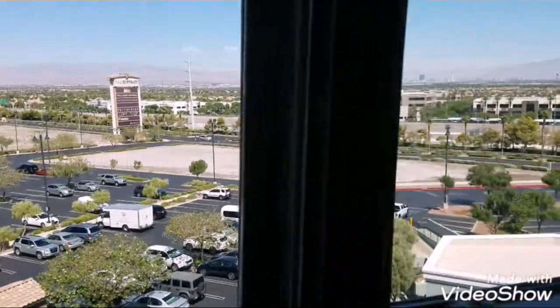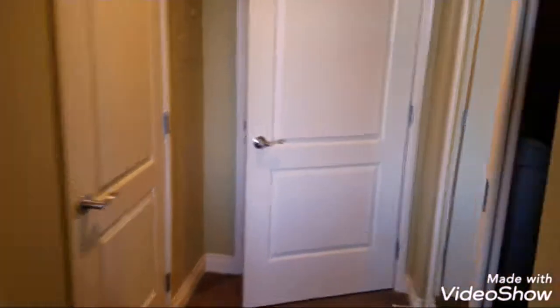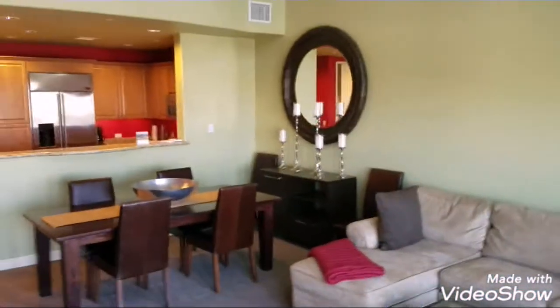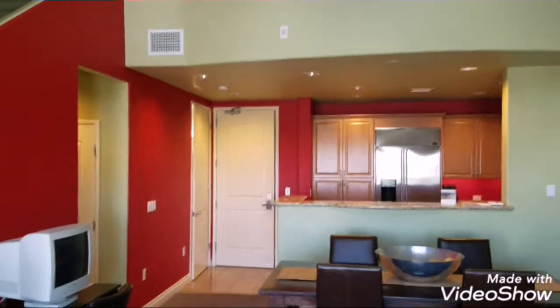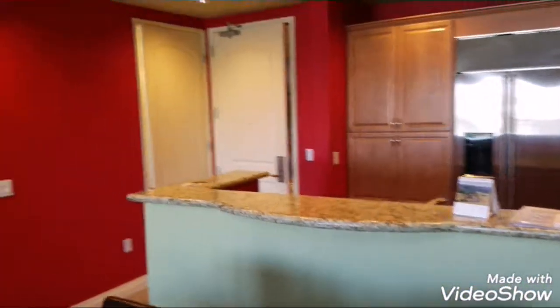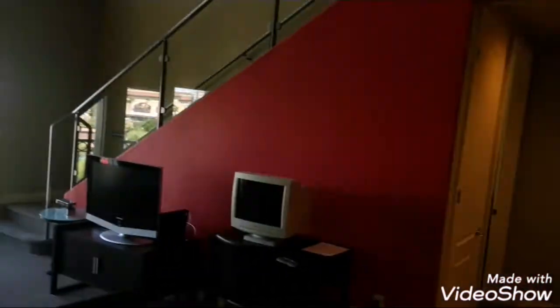Again, that view. There are only about 85 total condos here in the District. Very few of these are the two-story loft, two-bedroom, three-bathroom units — over 1,700 square feet. These things don't last long. Call me, schedule a showing. You're going to love this place.